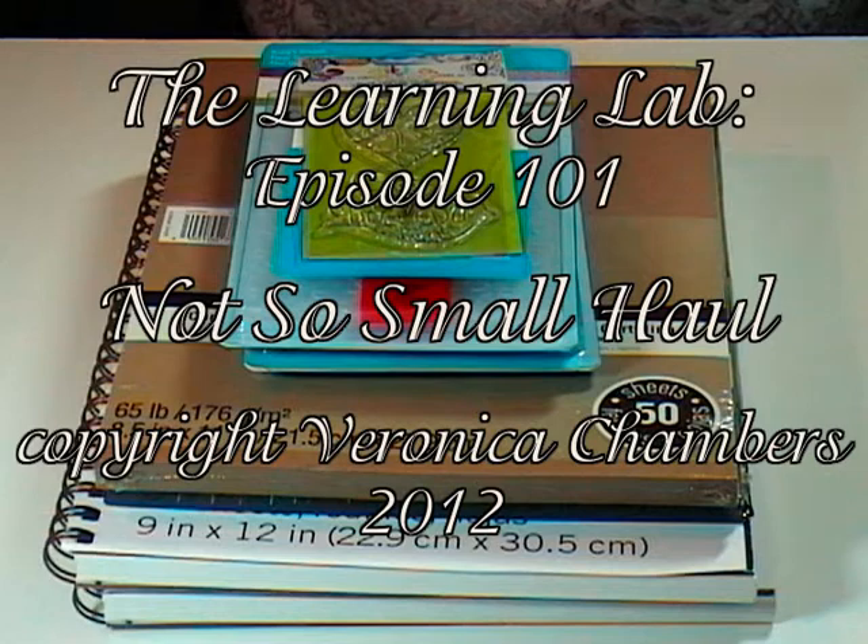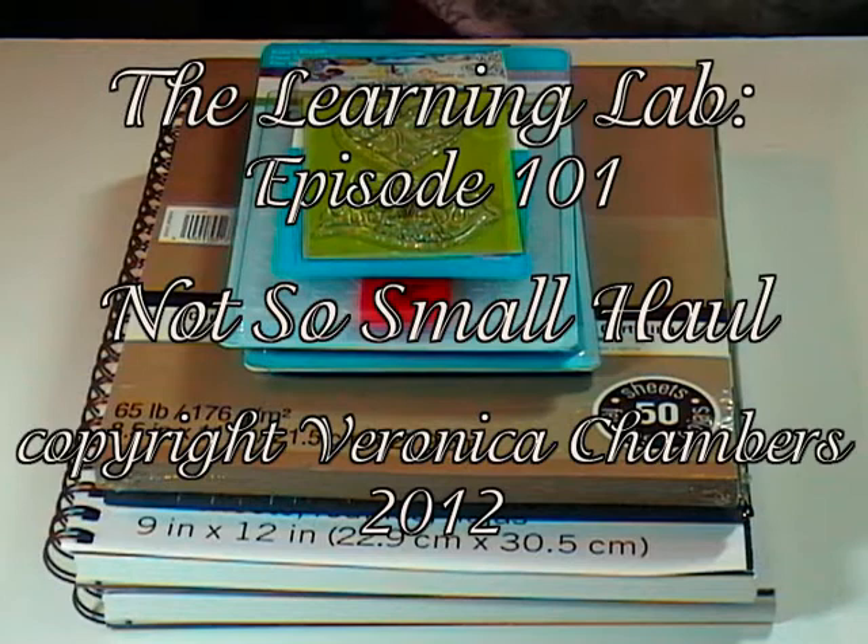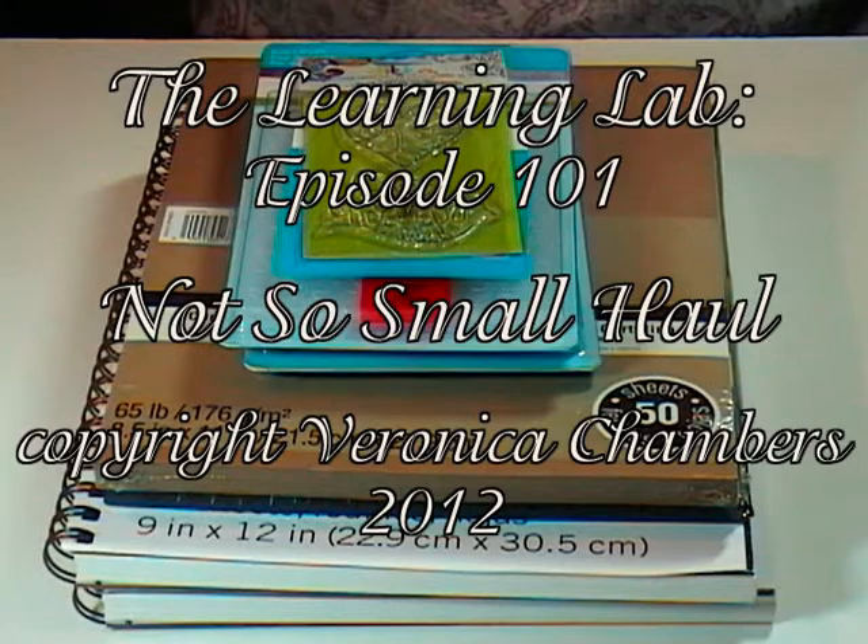Hello, my name is Veronica and welcome to The Learning Lab, episode number 101 with a not-so-small haul. After the last binge I went on, I promised I wouldn't do this to myself again, but when there are deals to be had, I can't help it. So come on in and let's get started.